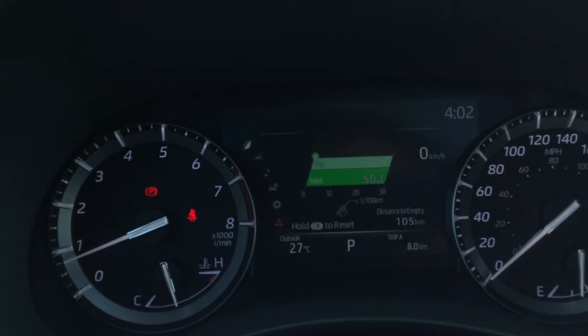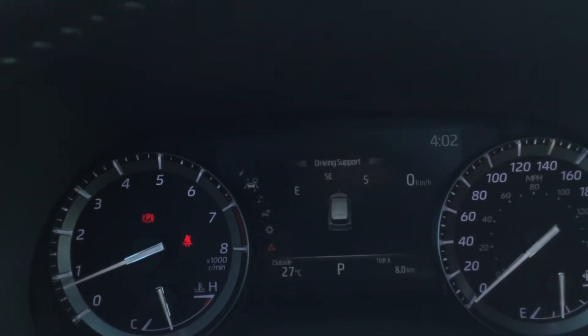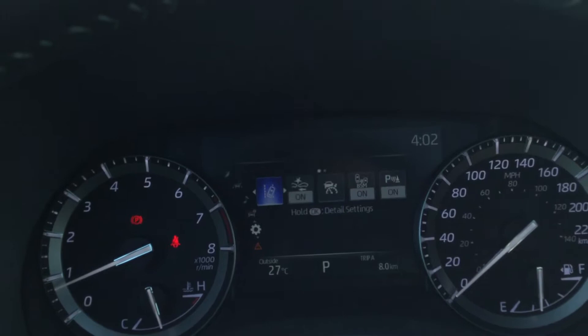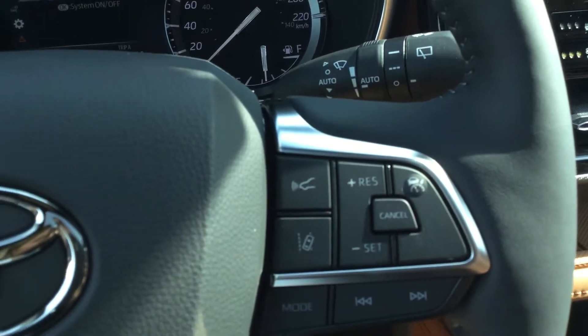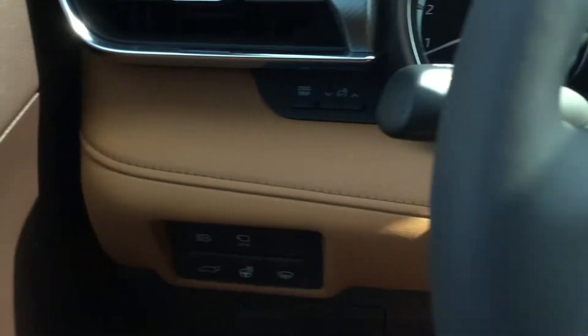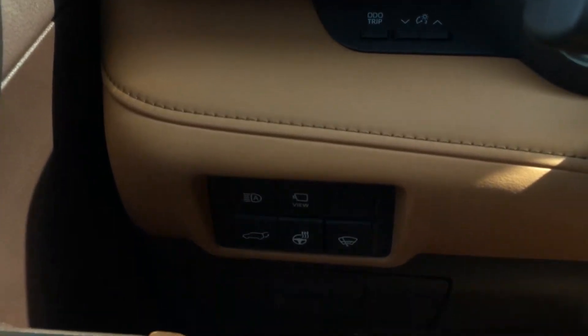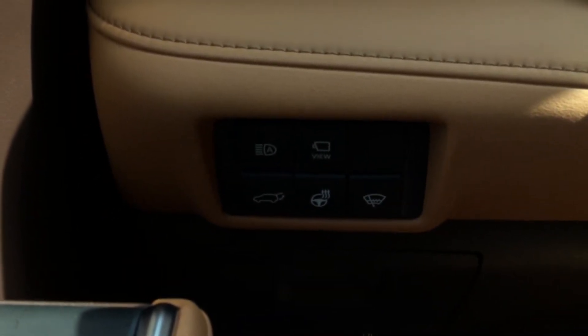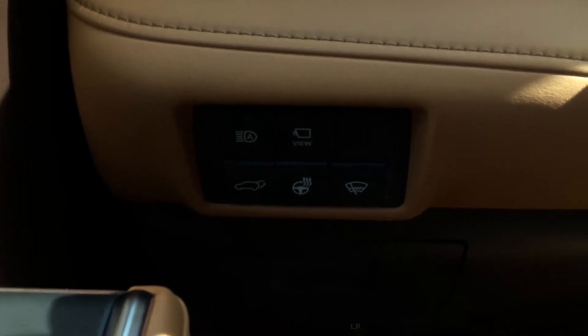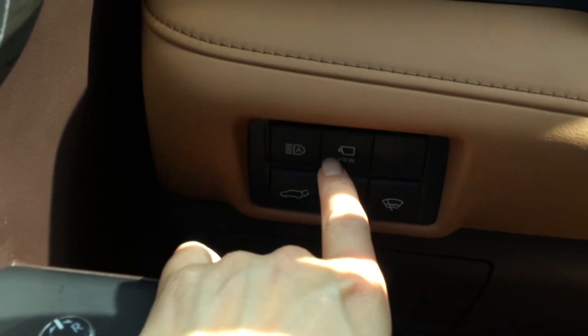This is where all of our Toyota Safety Sense 2.5 driver assistance features are. We've got comforts, audio, and driver assistance settings. Cruise control settings over here. Over here to our left, we've got our heated steering wheel controls, our automatic high beam, rear door control button, and your camera view options.